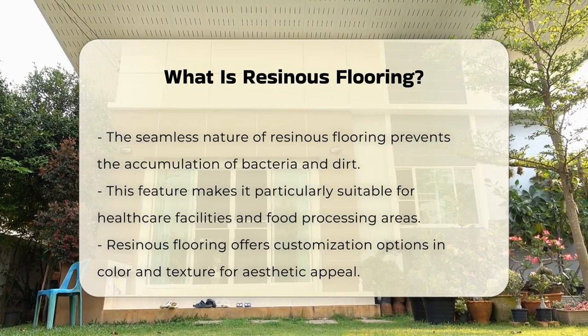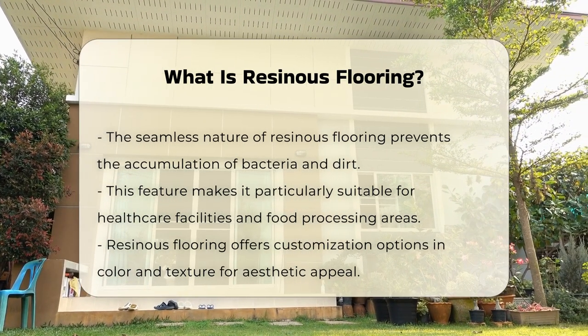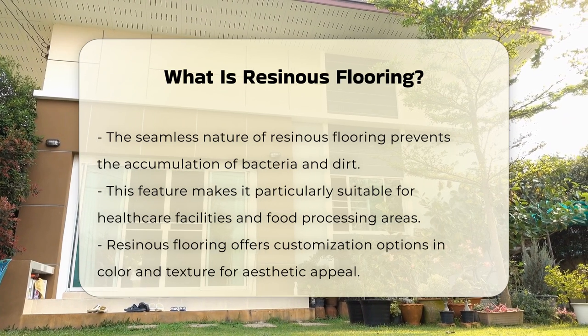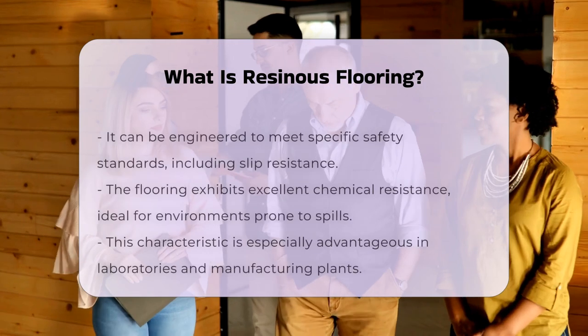The flooring can be customized in terms of color and texture, providing aesthetic versatility. It can also be formulated to meet specific safety standards, such as slip resistance.